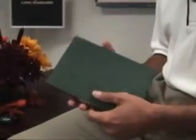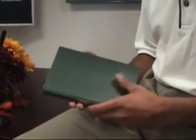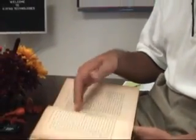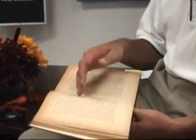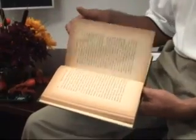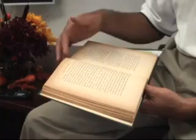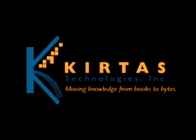So there you have it. This book might have been out of circulation collecting dust on a shelf in some warehouse for years — not generating income for the author or the publisher, and not accessible to the public, at least not until today. Now it's ready to be read online, or to be read as an e-book, or even printed on demand. This book, and thousands like it, will have the potential to be accessed by readers worldwide. Because at Kirtas, we really are moving knowledge from books to bytes.